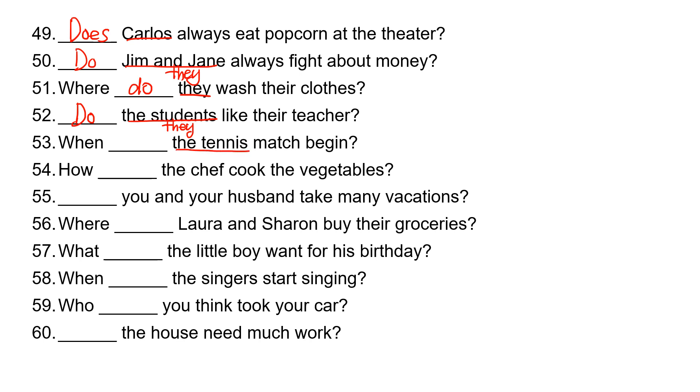'The tennis match' is 'it,' so it takes 'does.' When does the tennis match begin? 'The chef' is 'he or she,' so the chef takes 'does.' How does the chef cook the vegetables? 'You and your husband' is 'you,' so they take 'do.' Do you and your husband take many vacations?